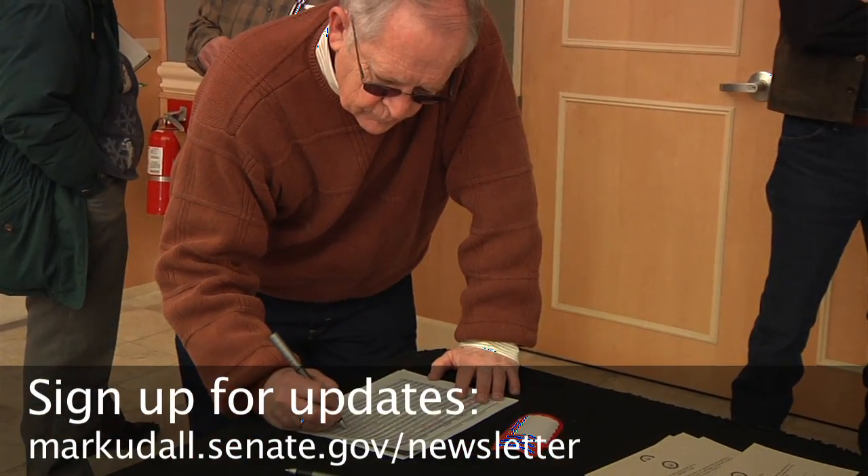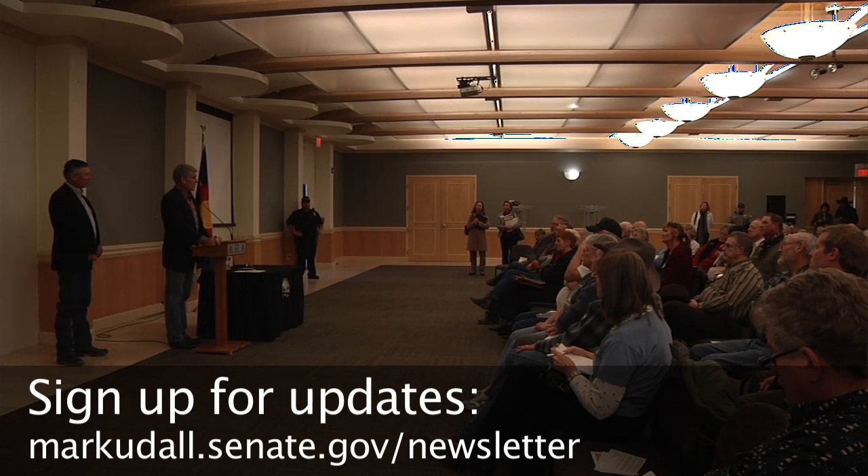We'd love to have you involved. Check my newsletter so that you know when I'm going to be in your neighborhood, and you can join me especially at my town meetings. We'd love to have you there.